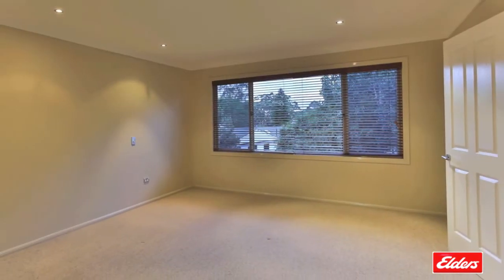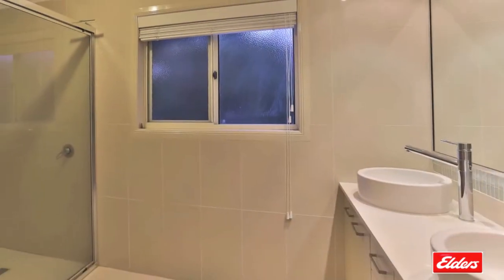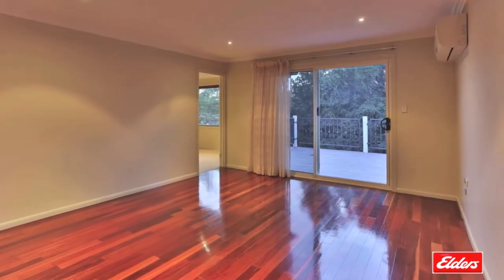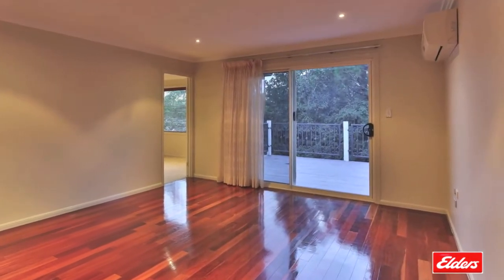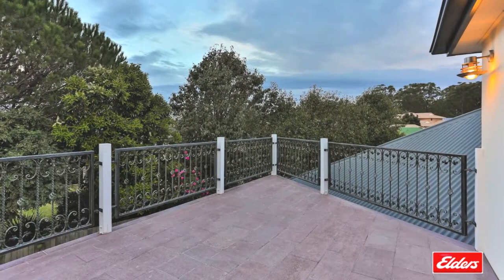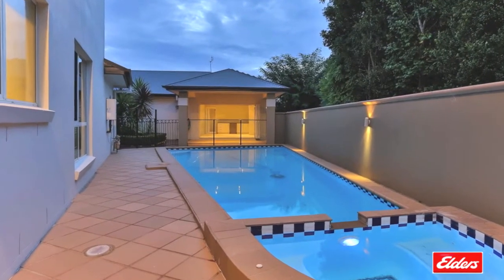Upstairs there are two more bedrooms including the lavish master suite with a double vanity en suite, a large his and hers walk-in robe and a private parents retreat or living room opening to a large deck for a lovely outlook. The separate poolside villa provides additional self-contained accommodation.